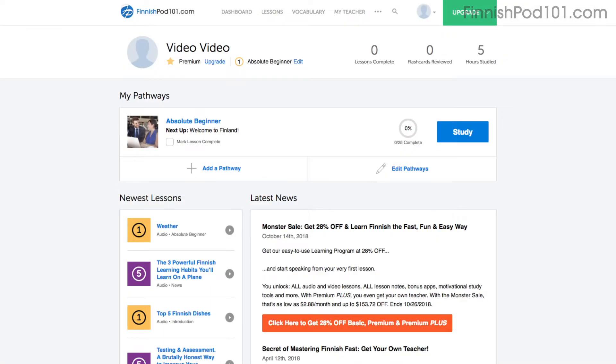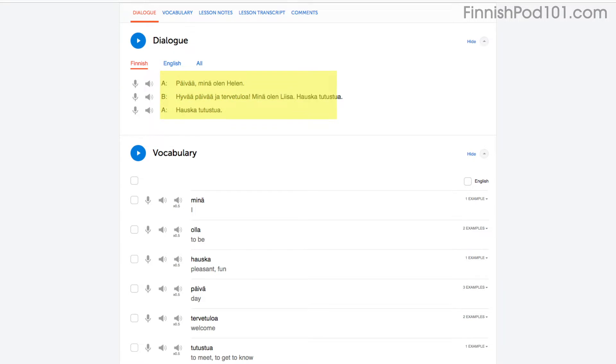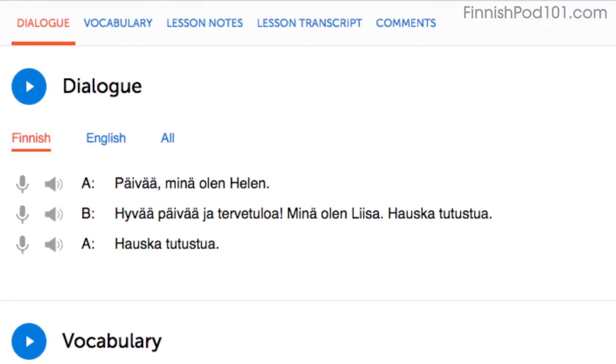Access any audio or video lesson on the site and press the play button to start. Then, as you listen or watch, just repeat the conversations. Or even easier, read along out loud with the dialogue section. The script is right there in front of you. With our lessons, you can master entire conversations, just like that.